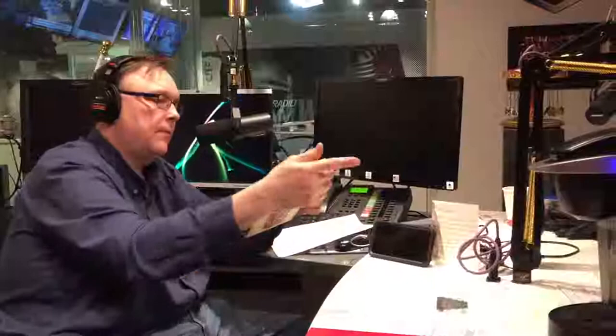Side one has 'Rock and Roll High School,' produced and engineered by Ed Stasium, remixed by Phil Spector — music from the original motion picture soundtrack of Rock and Roll High School. The catalog number is SRK 6070, a New World Pictures release, going back to 1979.